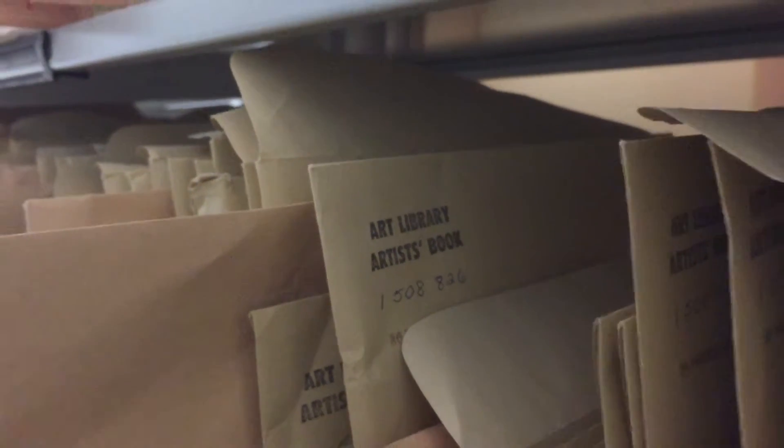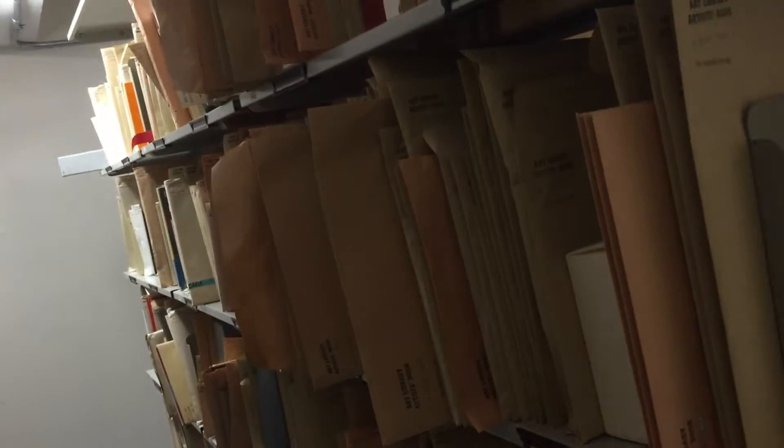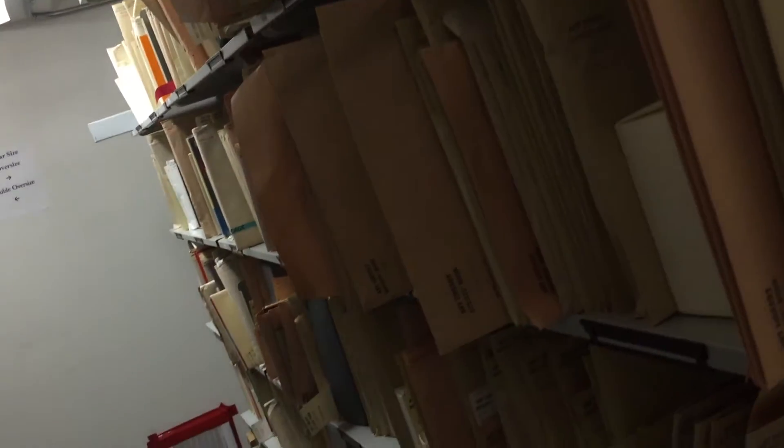Located in the Special Collections Cage at the UCLA Arts Library, the Artist's Book Collection is both an important teaching resource and a record of contemporary artistic activity within one of the most innovative and uniquely modern art forms of the 20th century.